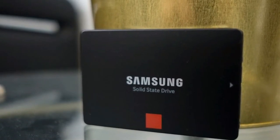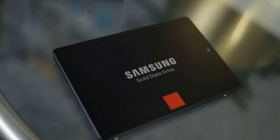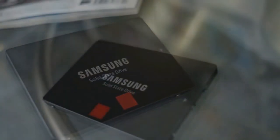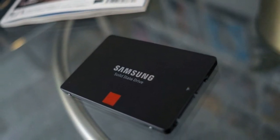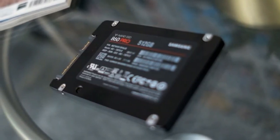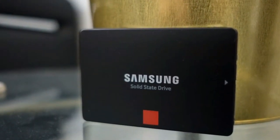Thankfully, there are more sensibly sized and priced drives starting at $139, about £100, or $170 AU for 256GB; $249, about £180, or $310 AU for 512GB; and $479, about £340, or $600 AU for 1TB.